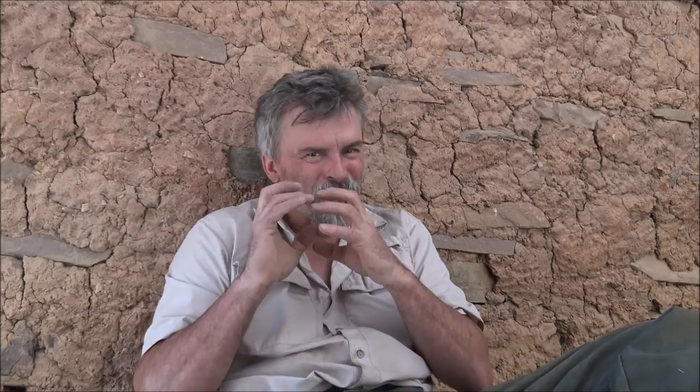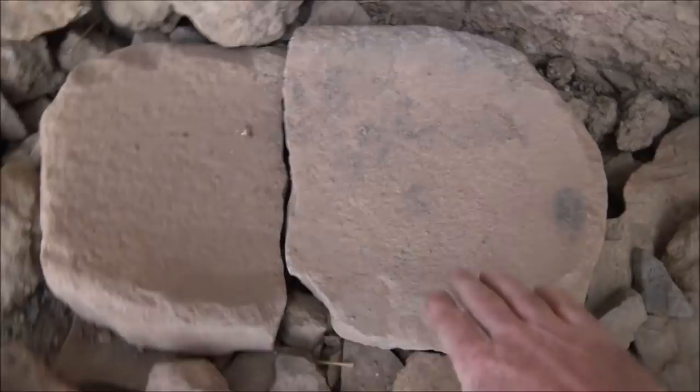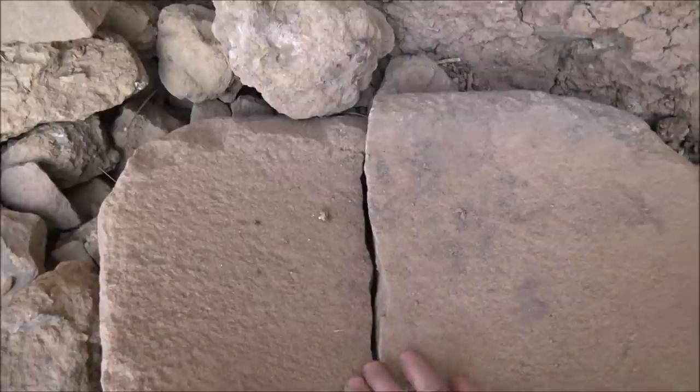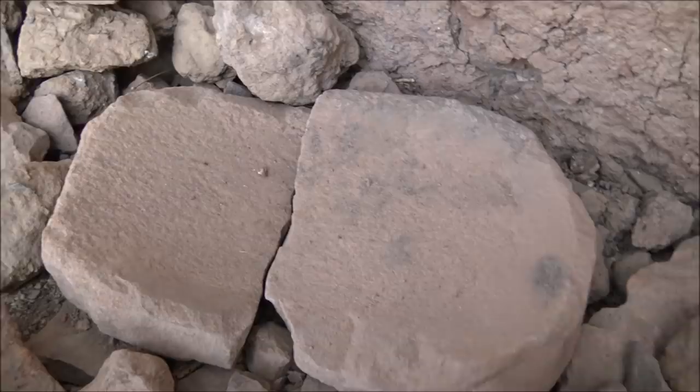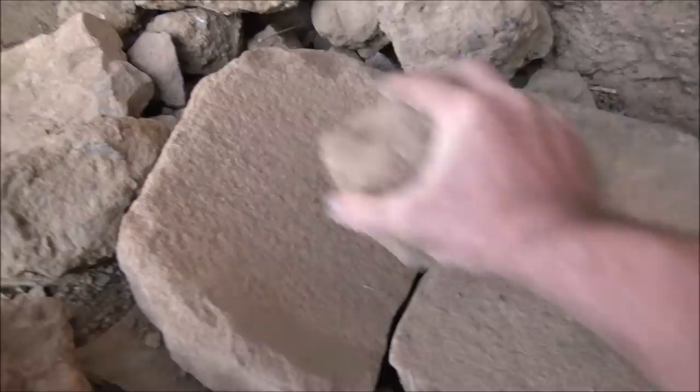Anyway, there are the metate sections over here — a couple of them, both broken, which is probably why they're still here. I don't see the mano part; they're smaller and people probably carried them off. This is a metate here — you can see how it's very smooth, like a bowl shape. They would put their seeds and nuts in here and take another flat rock to grind them.